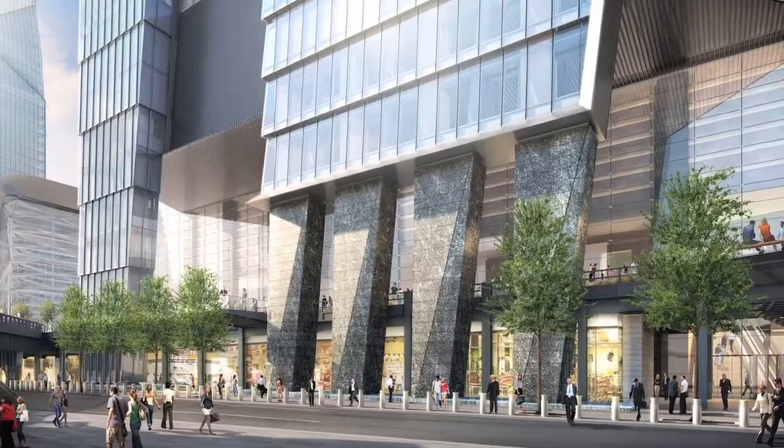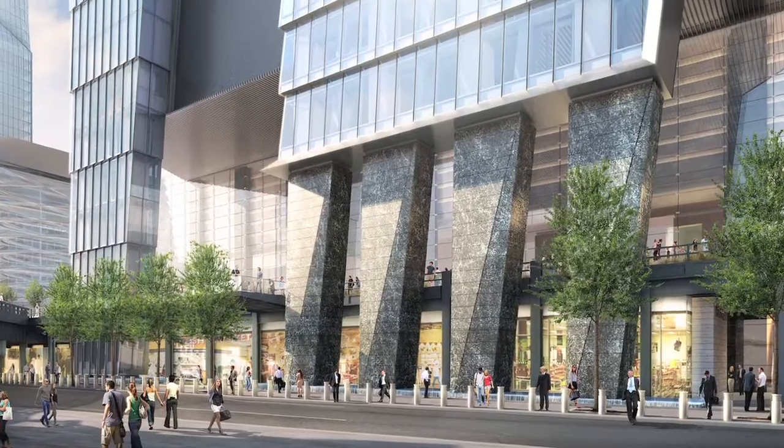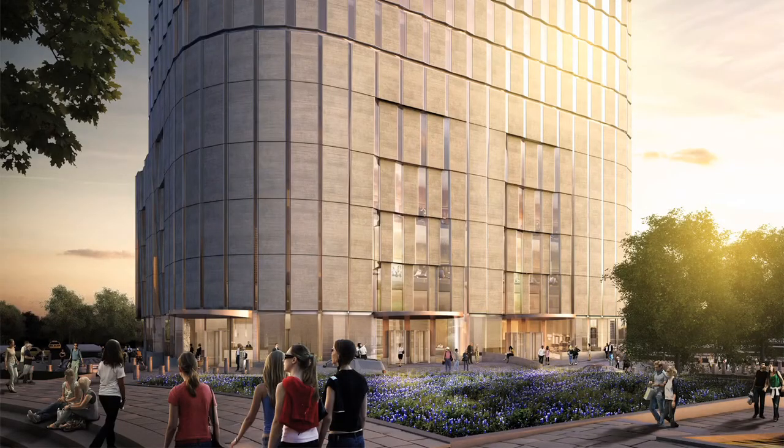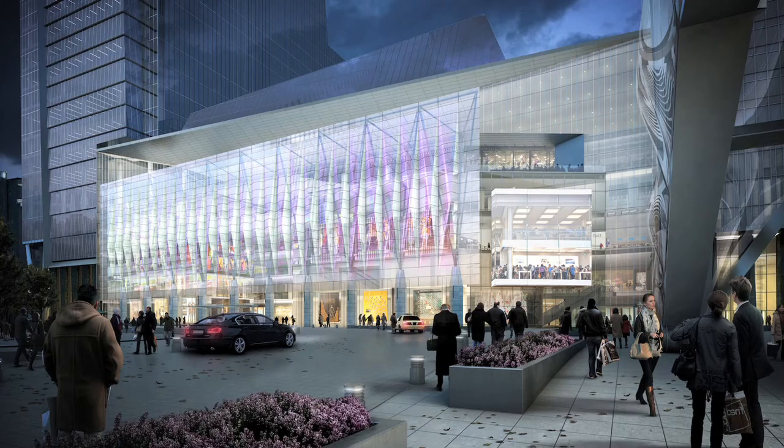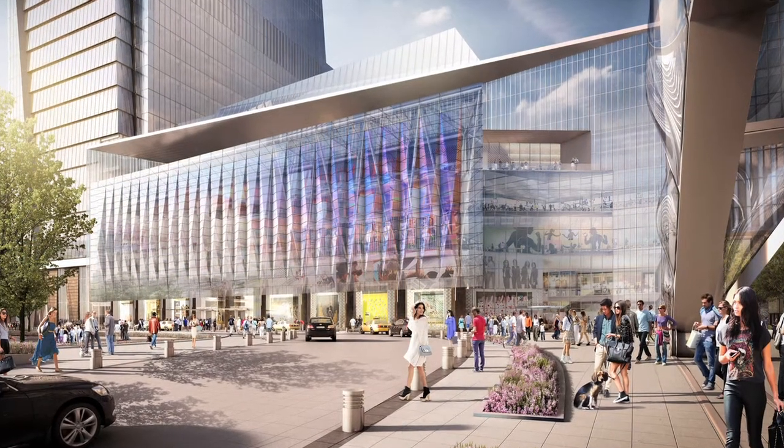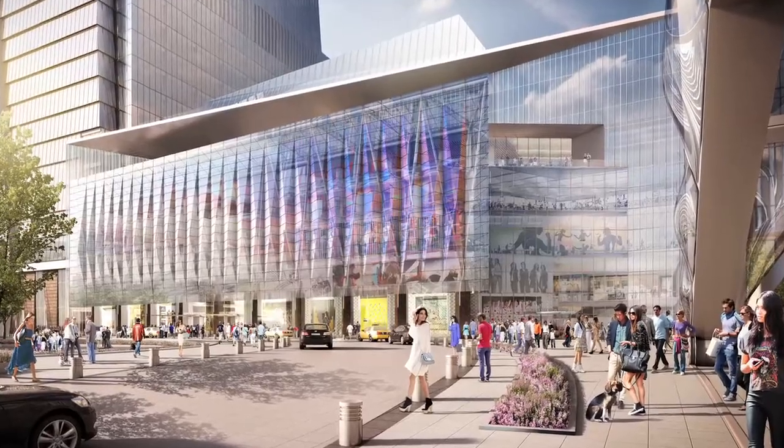The fact that this project is so mixed use — between retail, residential, office, and entertainment — a draw for the public at night and by day, has been a major factor in the development of the public urban space.